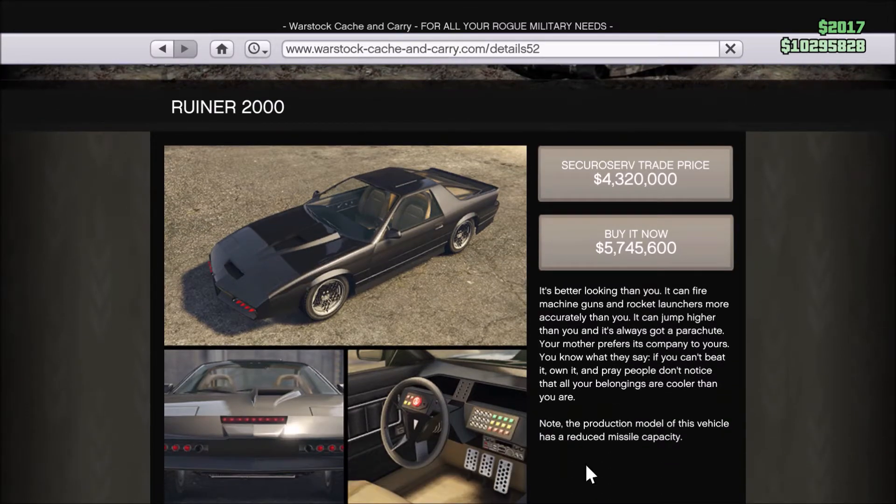Our next vehicle is the Ruiner 2000. Honestly, it changed GTA 5 and kind of segued into a lot more flying vehicles — you'll see what I mean later. At the time of its release, no other cars were like it. It comes with a parachute, homing rockets, a machine gun, and other features you can use to jump around. Everybody really wanted to try it out, and everybody thought it was going to be one of the best vehicles. It was released December 13th, 2016, coming in with the Import/Export update.